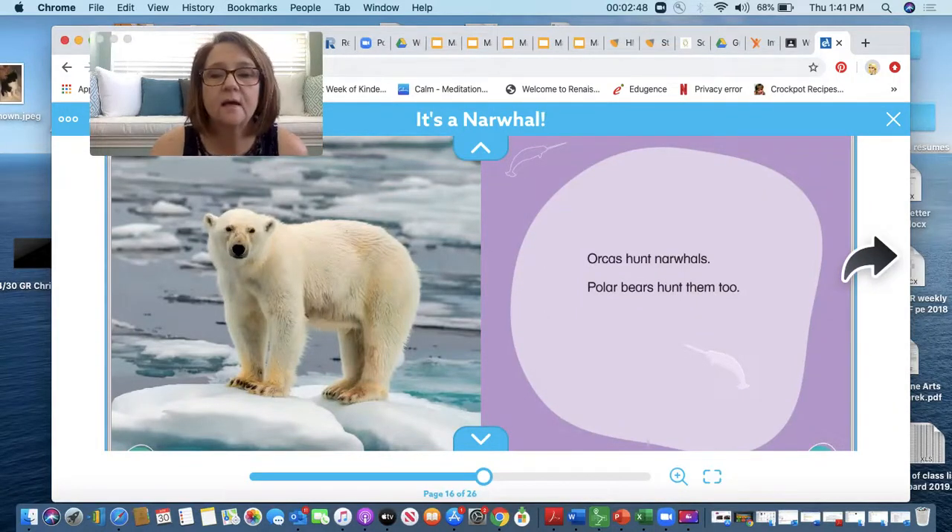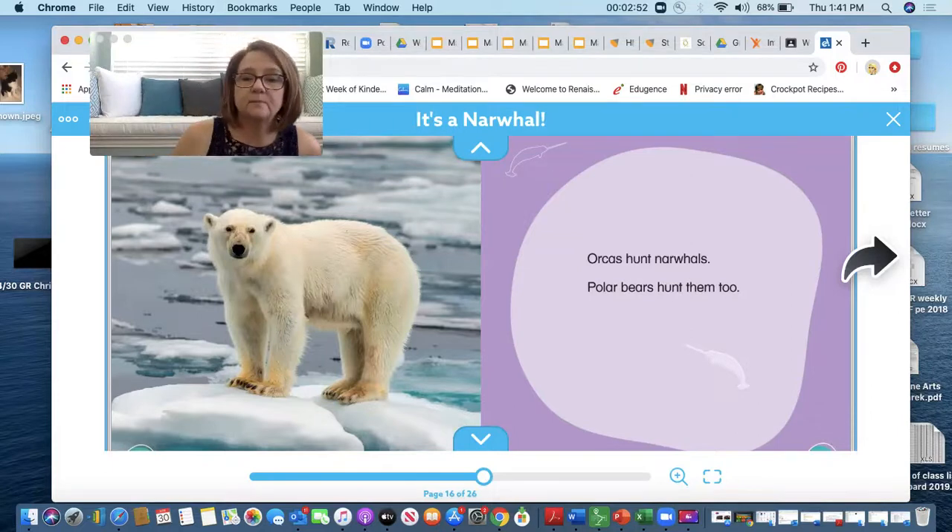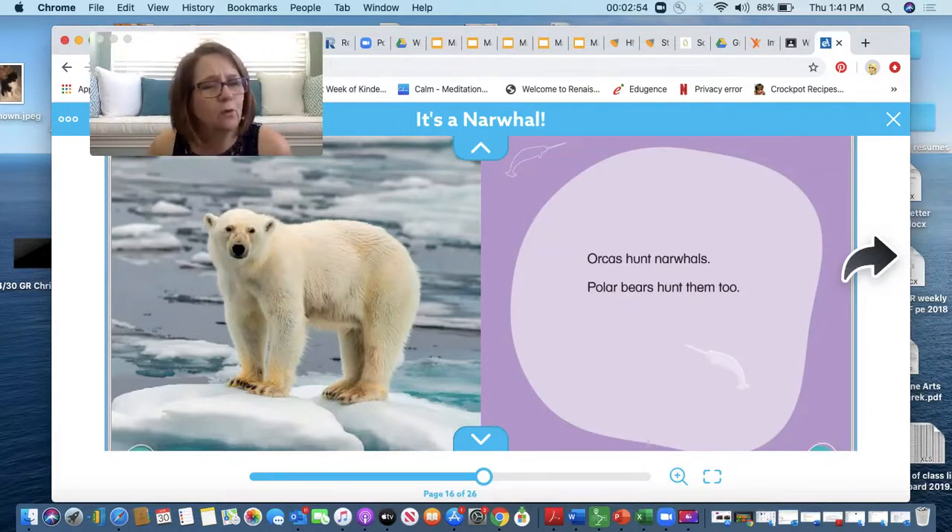Orcas hunt narwhals. Polar bears hunt them too. Do you know what an orca is? It's another type of whale.